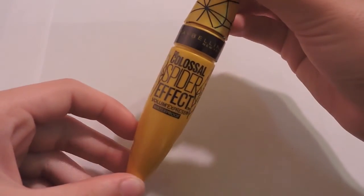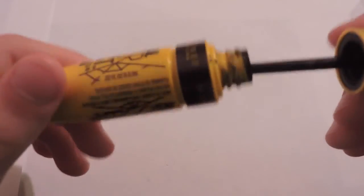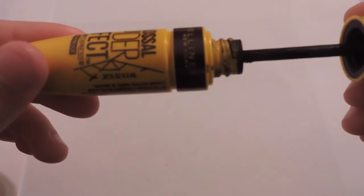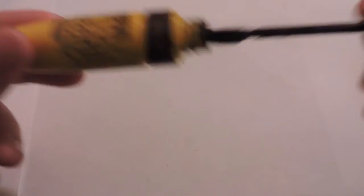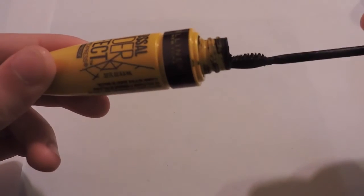I purchased the Colossal Spider Effect Volume Express Waterproof Mascara by Maybelline. I find that it clumps my lashes a little bit but I can work with it and quickly fix it. The brush is really cool — only half of the wand is a brush and I love the idea for it.